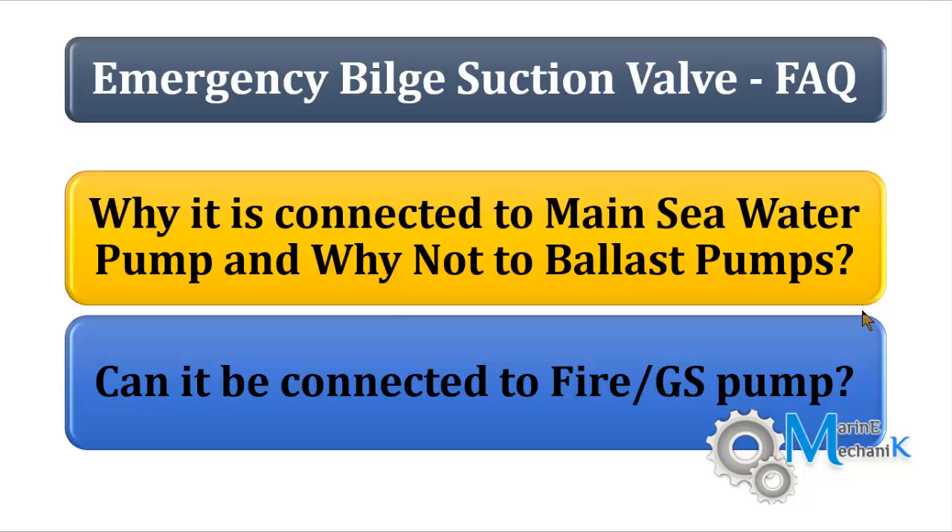There are ships where fire and GS pumps are continuously running for cooling services or auxiliary cooling services. In that case, the emergency bilge suction valve can be connected to the fire and GS pump as well. The regulation states that it must be connected to the highest capacity pump in the engine room.